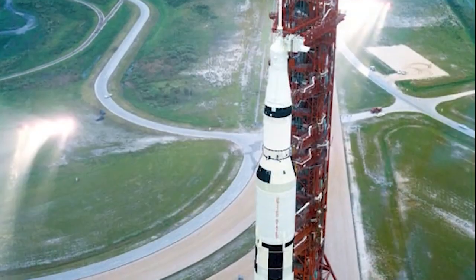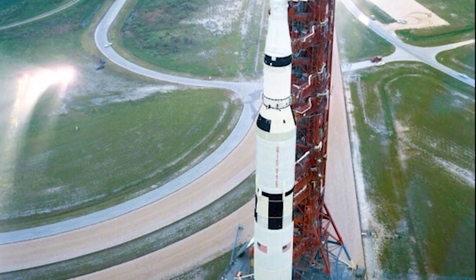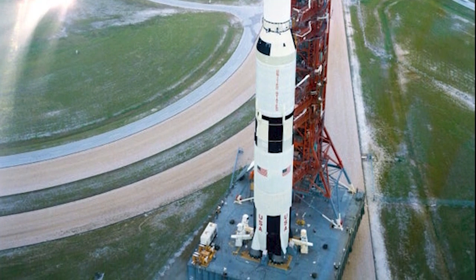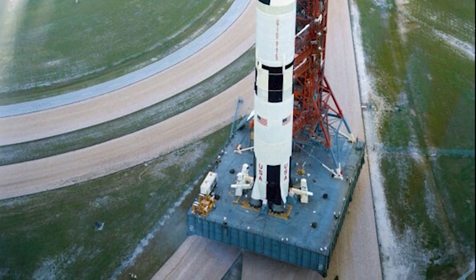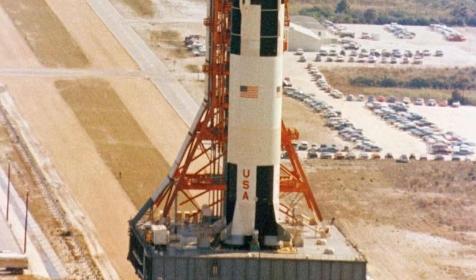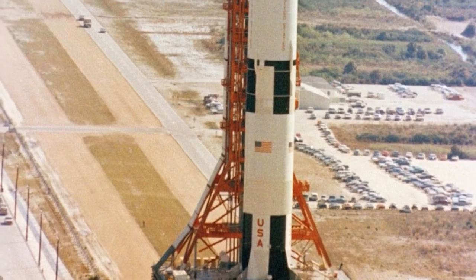Capable of reaching the speed of one mile per hour, the massive transporter was powered by two main-drive diesel engines providing 5,500 horsepower. Another 2,130 horsepower was generated for, among other things, leveling and jacking. The giant transporter was driven down a turnpike NASA called a crawlerway, consisting of two 40-foot-wide lanes separated by a 50-foot median.